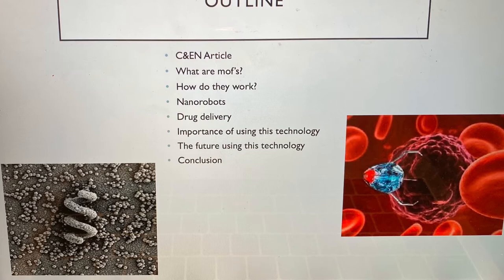My presentation will consist of a summary of a C&E article. I will talk about what MOFs are, how MOFs work, nanorobots, drug delivery, the importance of using this technology, the future using this technology, and a conclusion.